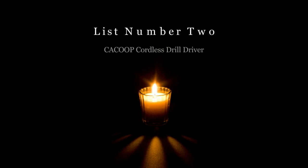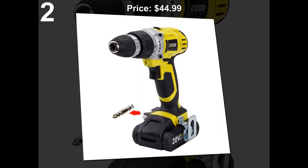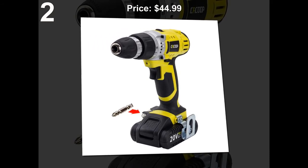List number 2: Kakoup Cordless Drill Driver. Price: $44.99.